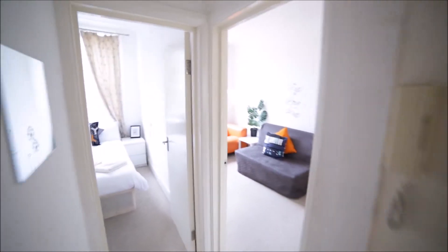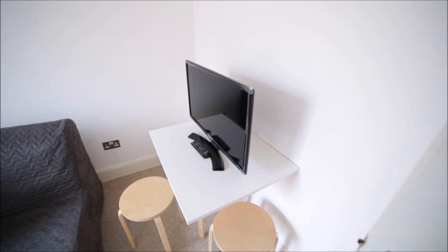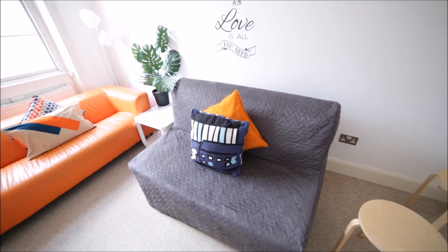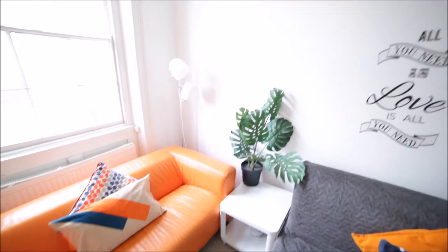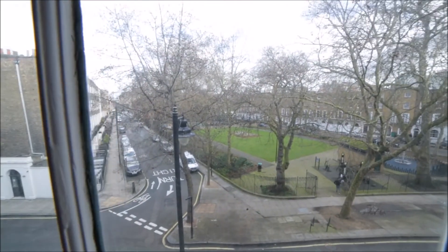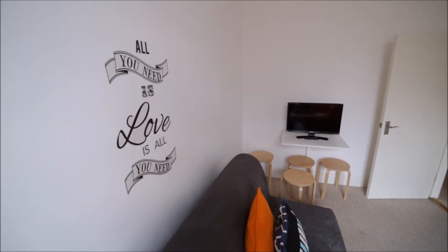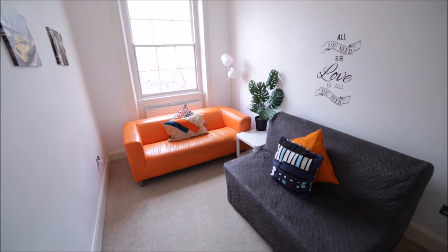Then we have two very nice rooms. The living room has a nice desk with chairs, a TV, a folded sofa bed, and another very nice orange sofa. There are some plants, decoration, and lamps, plus a very large window with a view to a very nice green square. You can also see the station at the end. It's a really nice, well-decorated living room.